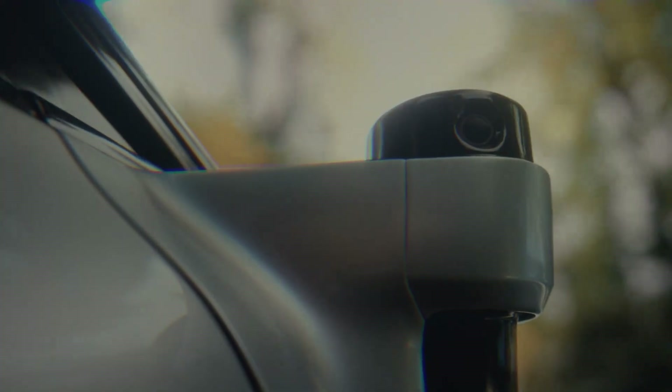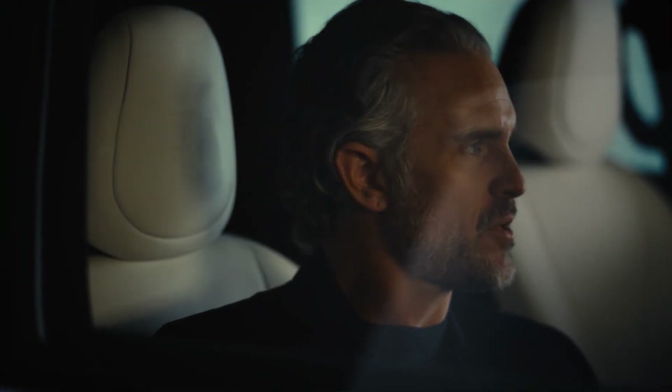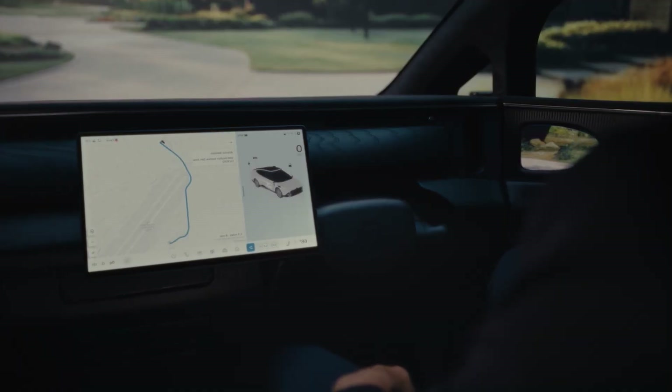Tensor represents a bold leap toward a world where driving is obsolete, redefining what it means to move through a city. Alongside innovations like the BMW Moto Vision CE, the future of mobility looks smarter, greener, and more exciting than ever.